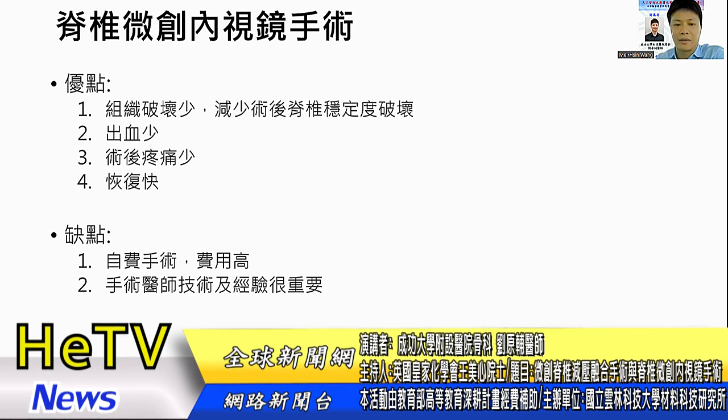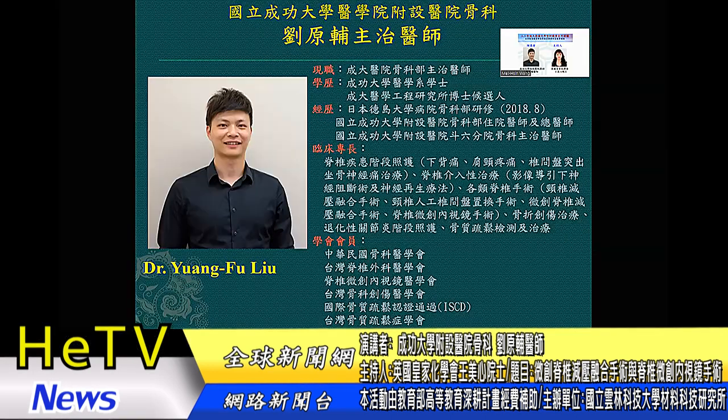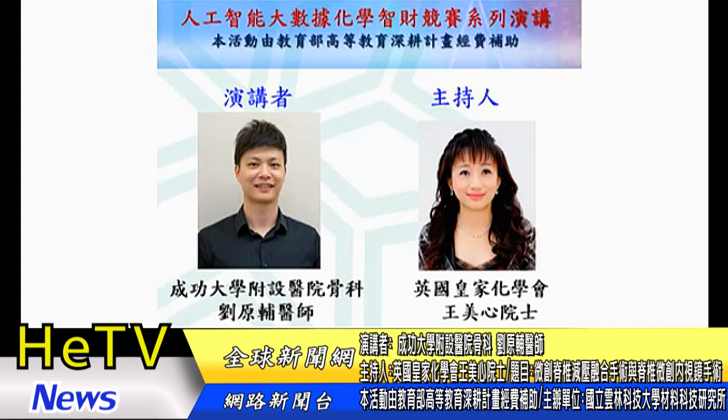脊椎微创内视镜的缺点是手术费用比较高，目前还没有健保给付，目前在争取纳入健保，但现阶段都还是自费手术。另外因为是在很小的视野下操作，手术医师的技术及经验非常重要，建议由有经验的医师施行，以避免并发症的发生，也让长期效果会比较好。非常感谢刘远甫医师百忙中拨空分享骨科医疗专业。刘医师视病如亲，对病人总是非常有耐心，用一般民众能理解的口语把复杂的医疗过程跟病情详细解释，让病人跟家属安心。